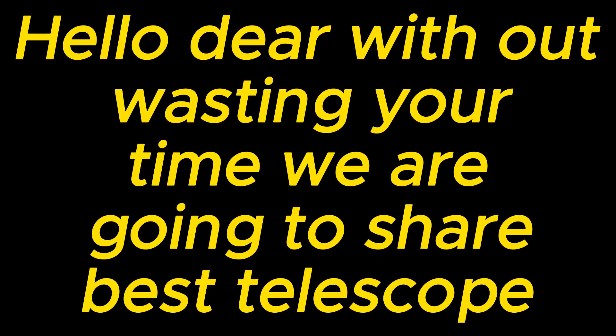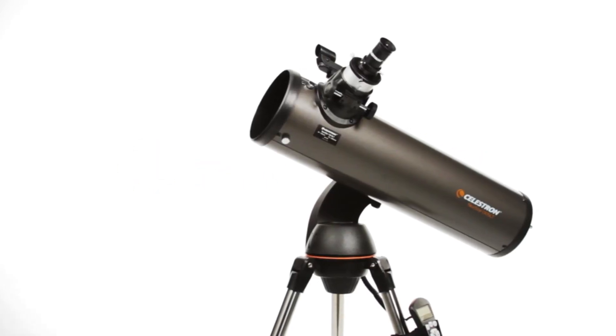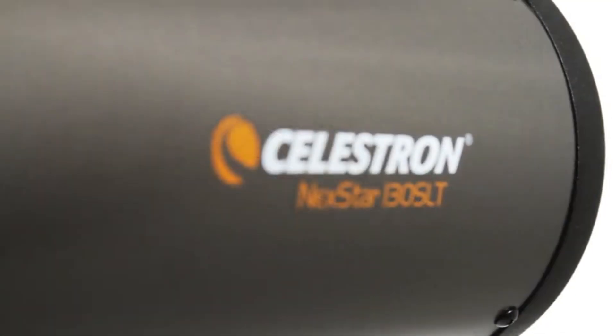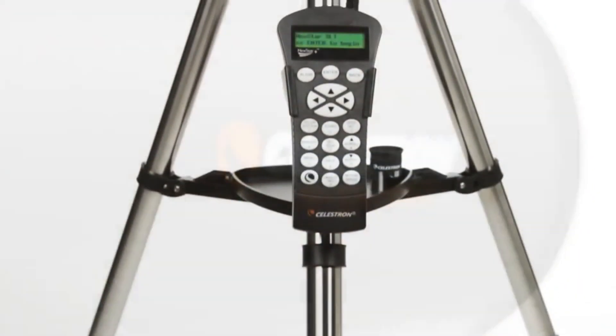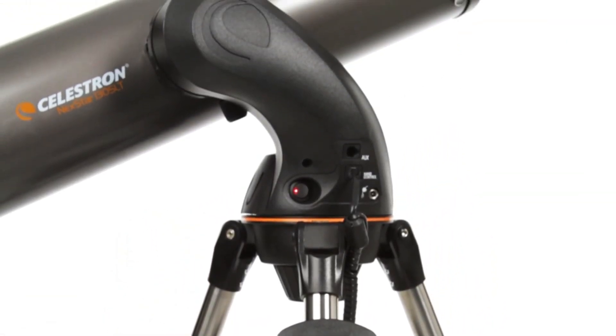Hello dear, without wasting your time we are going to share the best telescopes. The number one on the list is the Celestron computerized star locating telescope. The Celestron NexStar 130 SLT offers a database of more than 40,000 stars, galaxies, nebulae and more. Simply choose an object and the telescope finds it for you in the night sky and tracks it as it moves.